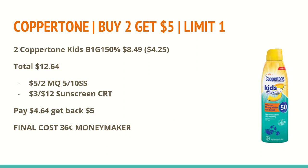The Coppertone is buy two, get a $5 extra care book — limit of one. All products are buy one, get one half off. The cheapest item they offer for Coppertone is the kids variety at $8.49 each; the second one at half off will be $4.25, so both total $12.64. In the 5x10 Smart Source, we have a $5 off two manufacturer coupon for any Coppertone sunscreen five ounces or larger. If you also have a $3 off $12 sunscreen CRT, you'll pay $4.64 for both and get back a $5 extra care book, making the final cost a $0.36 moneymaker.